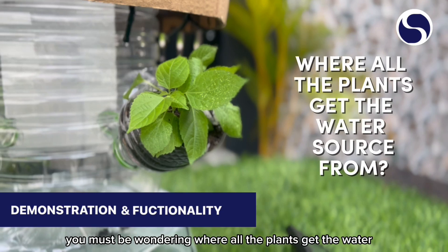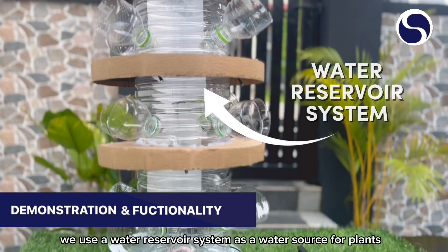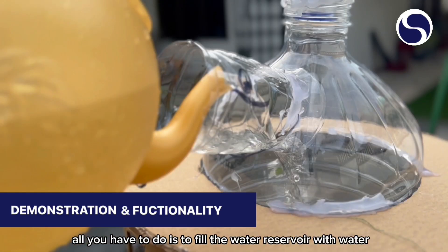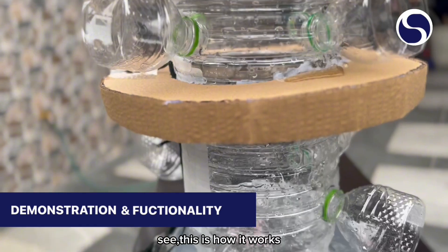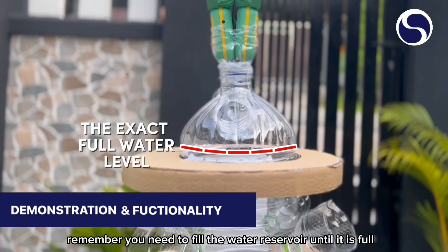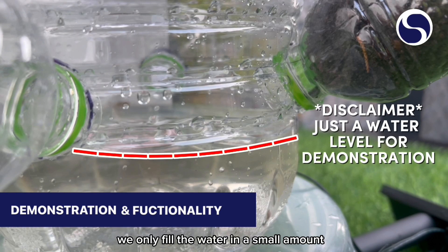You must be wondering where all the plants get their water source from. Actually, we use a water reservoir system as a water source for plants. There is a funnel for the user to fill the water reservoir. All you have to do is fill the water reservoir with water until it is full. For the demonstration, we only fill the water in a small amount.